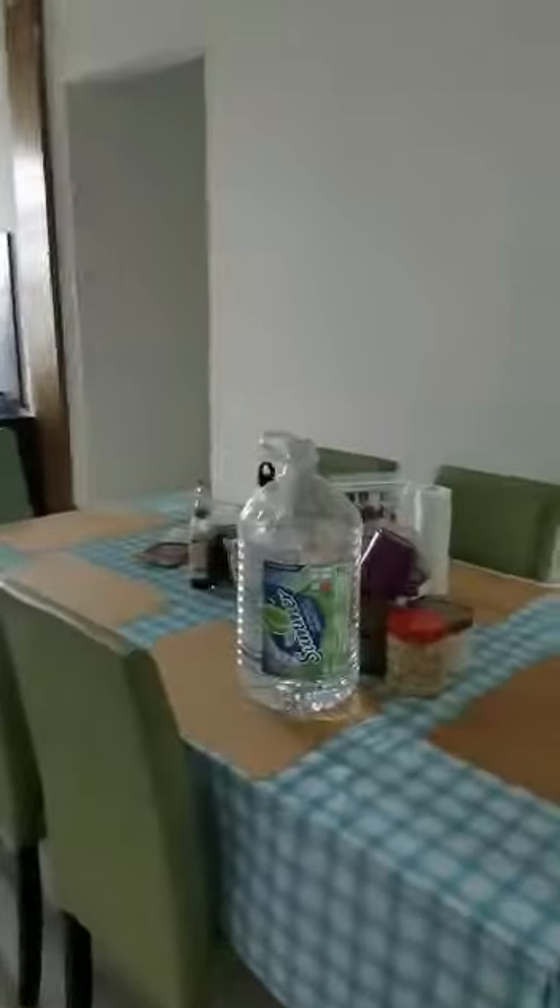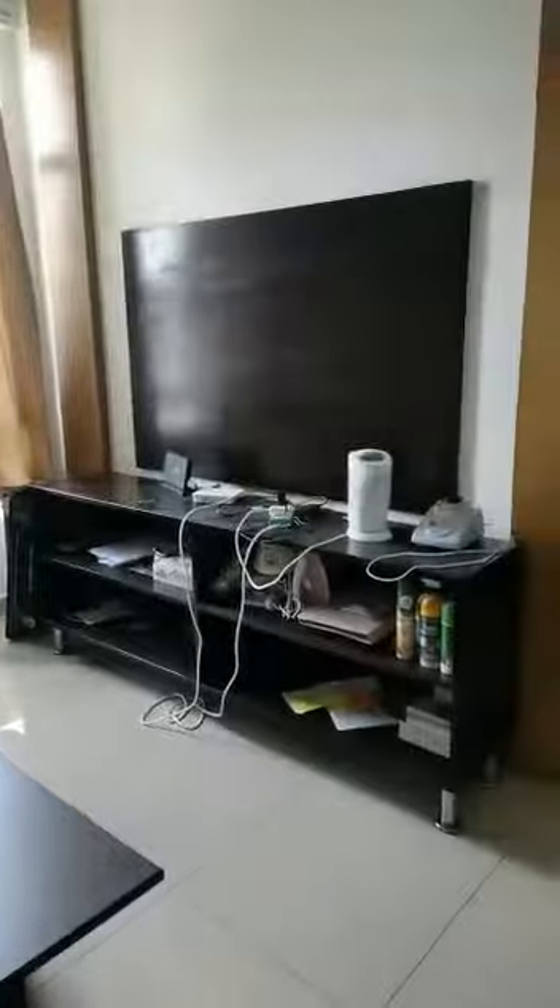Welcome to The Ark. This is The Ark Cyber Jaya. This is a living room. The living room includes this sofa, this TV cabinet, and dining table. And then I'll show you the kitchen.